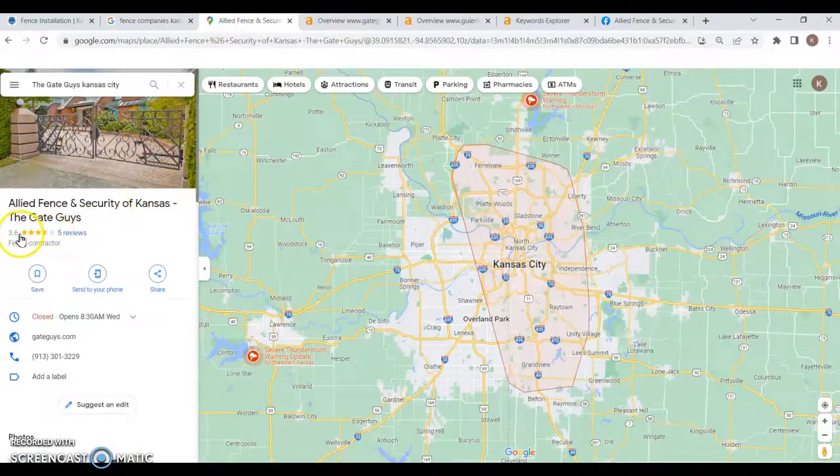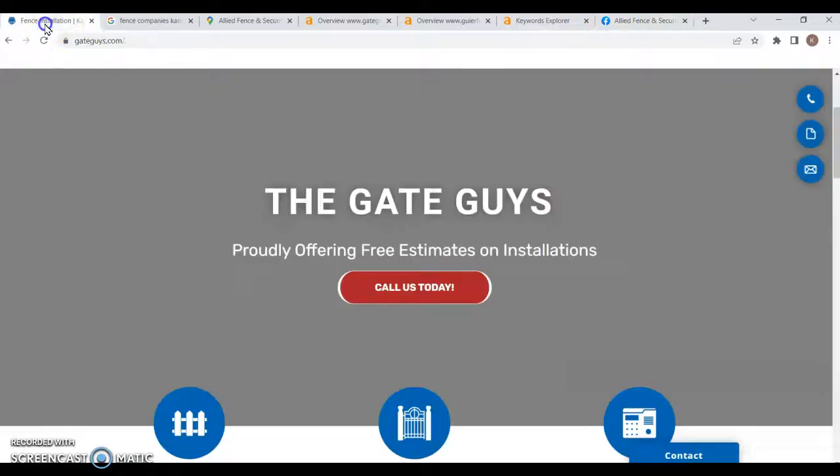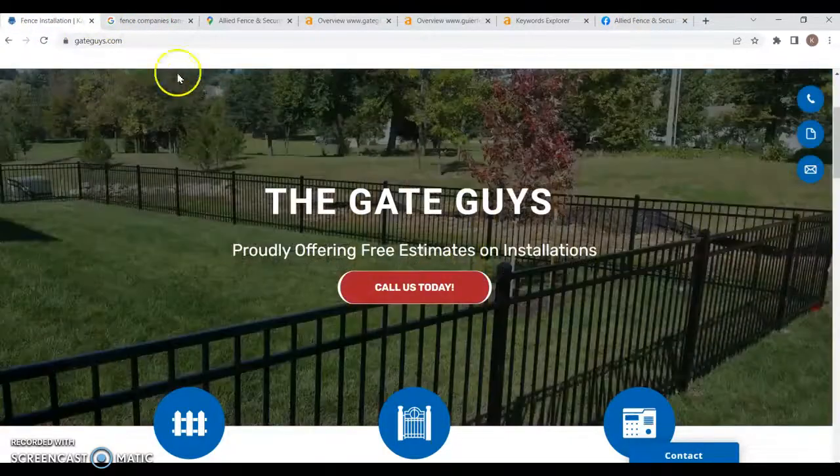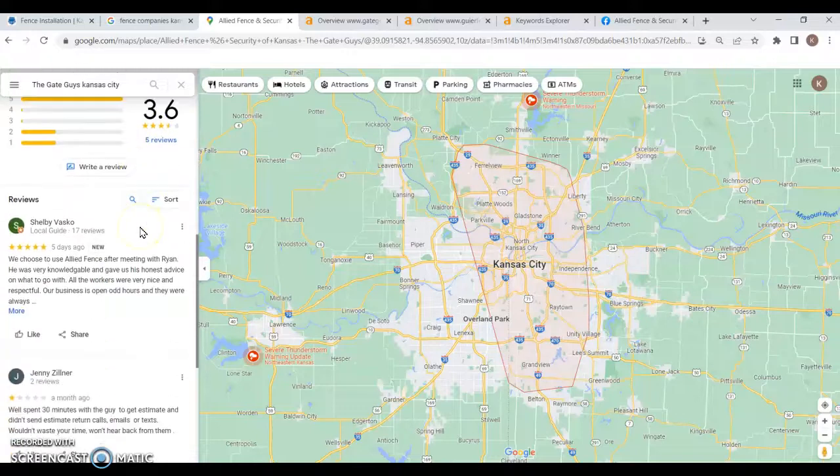Someone is clicking into their website or calling straight from there without going further down the page. Right now you're sitting at a 3.6 star rating with five reviews, which isn't too bad, but definitely start pushing for more five-star reviews — the more the better. More reviews really helps Google's trust in you, which boosts you up. I also see you're lacking in photos on your Google My Business page, so add more photos, and make sure they're saved as keywords before uploading.